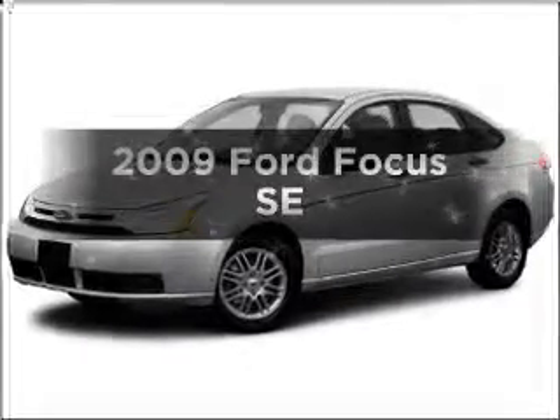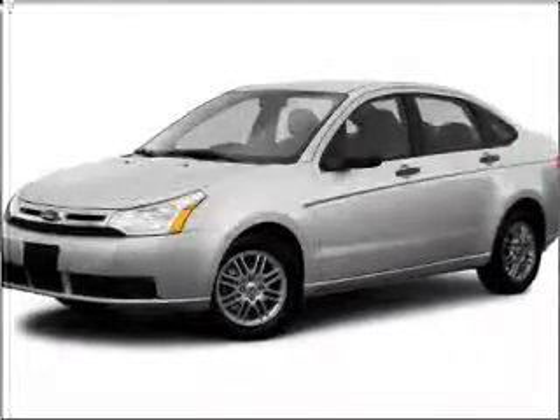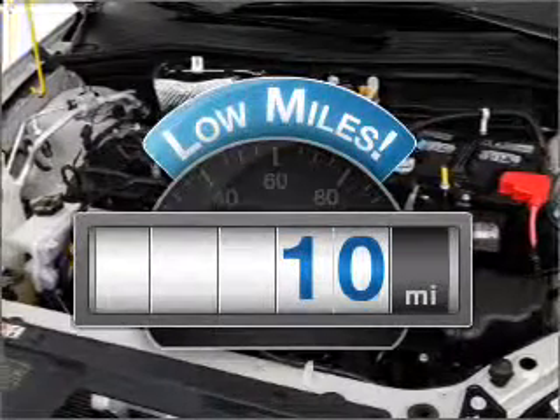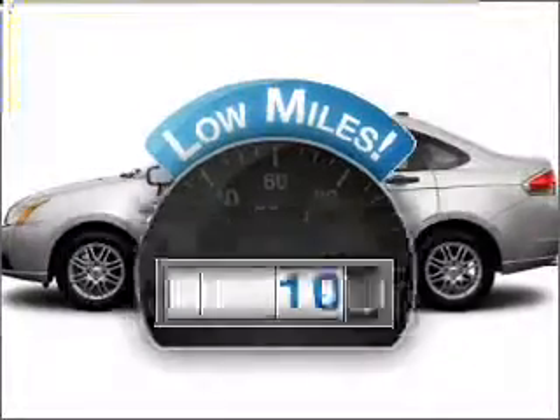Introducing the 2009 Ford Focus. This is the set of wheels you've been looking for. Why worry about high mileage? Choosing a ride with lower mileage is the right choice for your busy life.